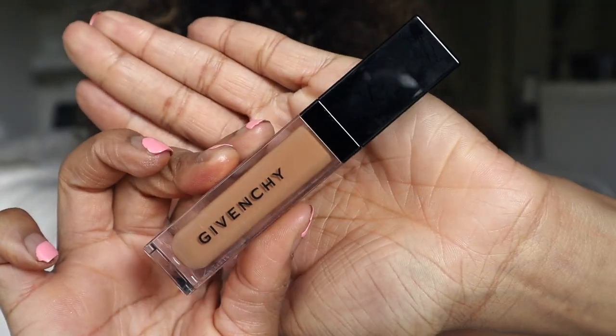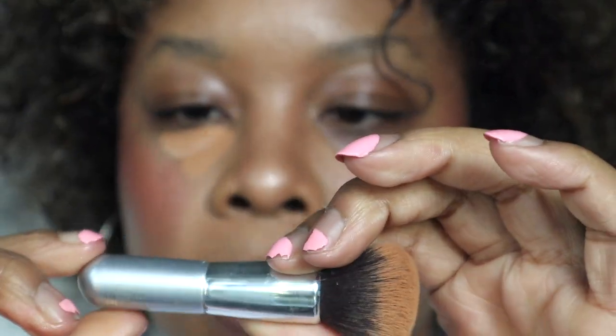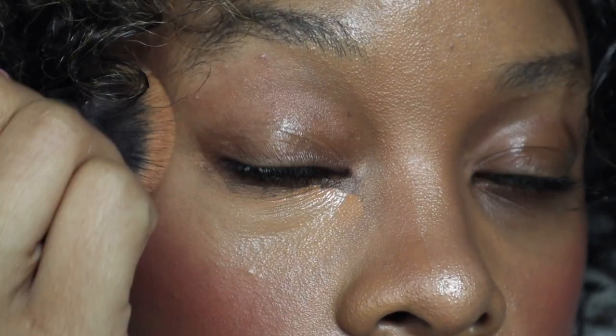Now we're going into concealer — this is the new Givenchy Prism Libre Skin Caring Concealer, their new hydrating, radiant, and correcting creamy concealer. It's good for dark circles and acne, medium coverage. It has plant-based glycerin, capucine extract, and cornflower complex which helps decongest and soothe the skin. I'm using the IT Cosmetics mini brush as my concealer brush. I feel the hydration immediately — it literally feels like I'm putting hyaluronic acid on my under eye.